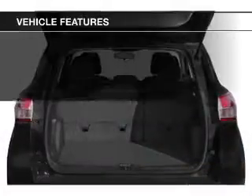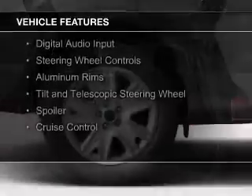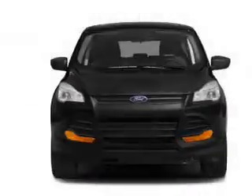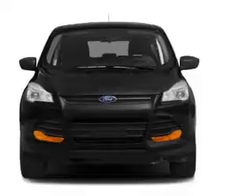The features include a turbocharger, internet connectivity, Ford Sync voice activation, Sirius XM satellite radio, digital audio input, steering wheel controls, aluminum rims, tilt and telescopic steering wheel, a spoiler, and cruise control.